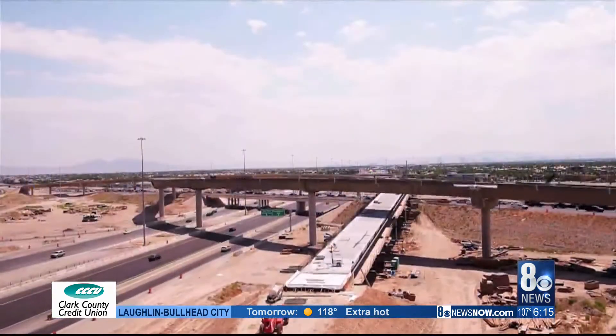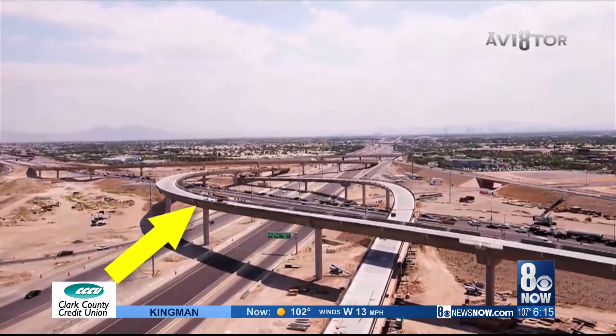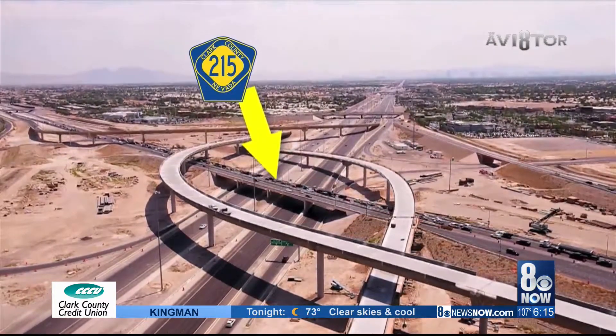Bowtie Nate to the 8 News Now Aviator — Centennial Bowl, activate! This ramp is from the South 95 taking you to the Eastbound 215. This ramp is the North 95 to the West 215, and you might recognize the 215 East and West and the North and South 95.